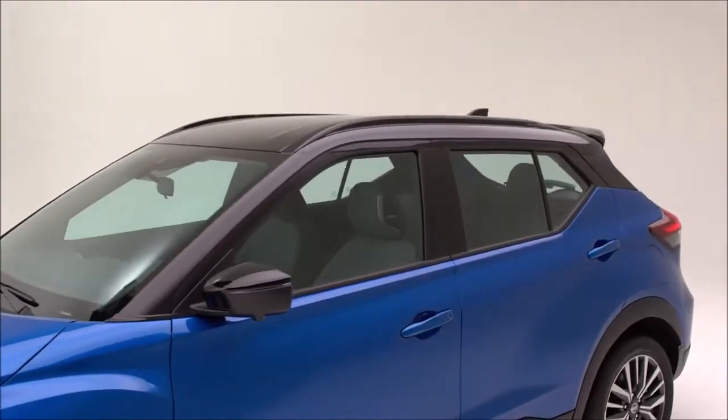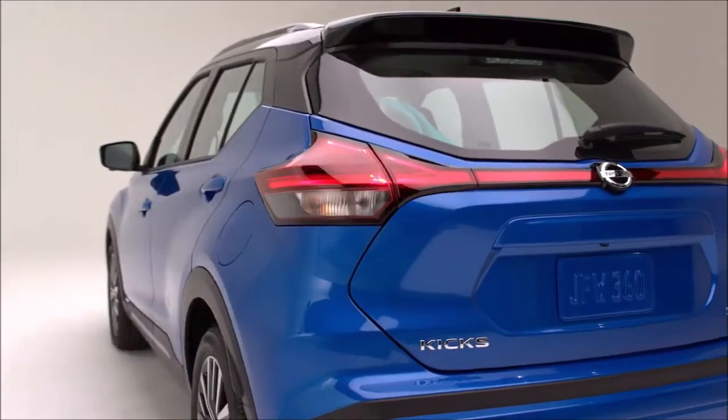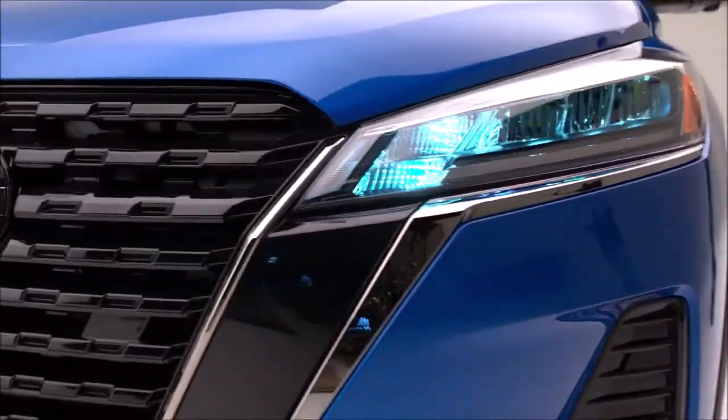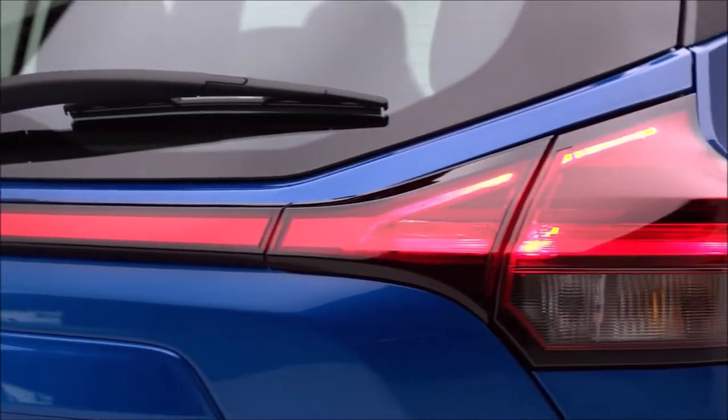The first thing you'll notice is the Kicks' energetic styling. The youthful redesign features a new V-Motion front grille, new wheel design, along with new front and rear bumpers that are accentuated by bold LED headlights, fog lights, and taillights. Kicks continues to offer a range of new, vibrant colors and two-tone paint schemes, allowing for more personalization.